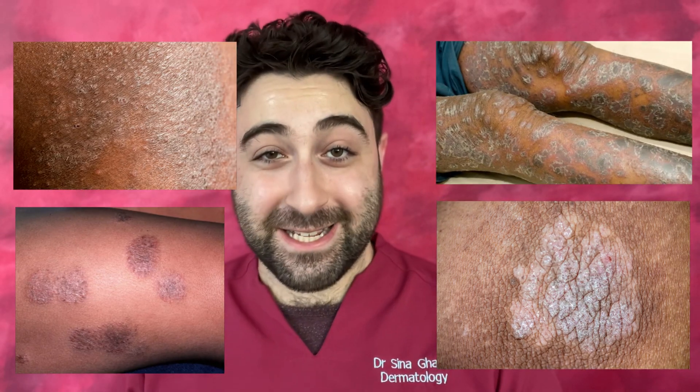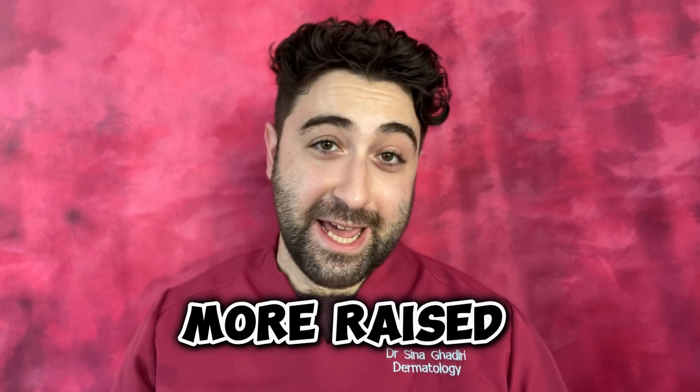Plaques may present as more violaceous, grey, darker, or even lighter than fairer skin tones. When the plaques resolve, they are also more likely to leave spots which are either darker or lighter than the surrounding skin, called post-inflammatory hyper- or hypopigmentation. The plaques may also generally appear more raised on the skin.